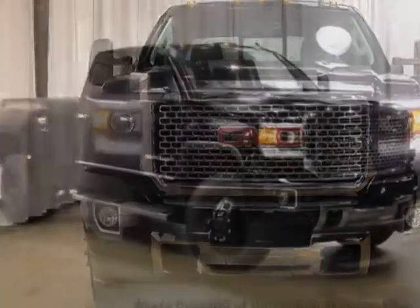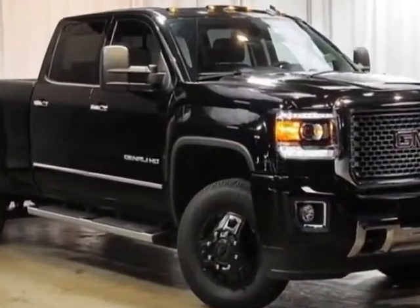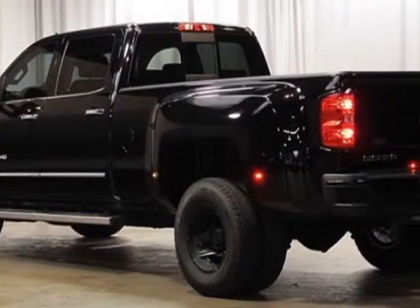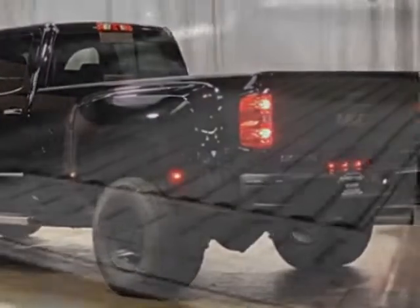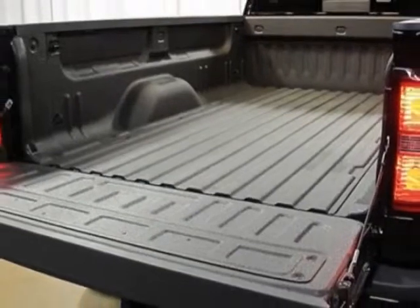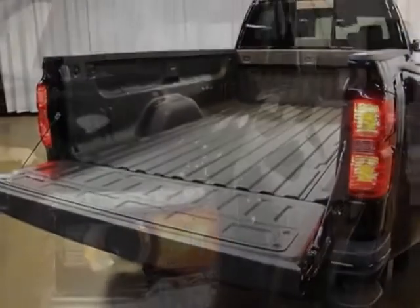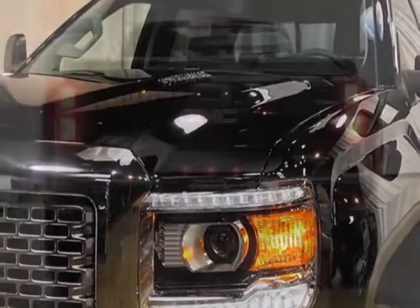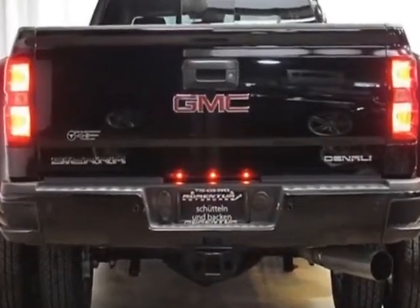This Sierra 3500 HD boasts a 6.6 liter engine and has a 6-speed automatic transmission. Another great feature is that this vehicle uses diesel. Additional options for this vehicle include power driver's seat, auxiliary audio input, climate control, and keyless entry.